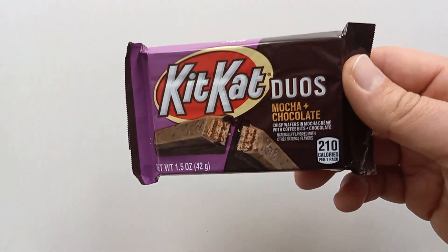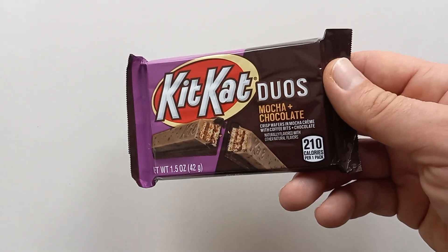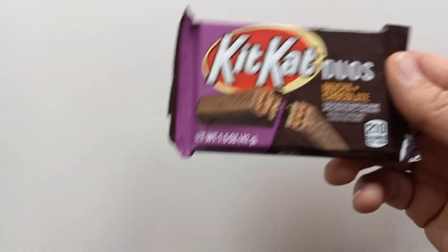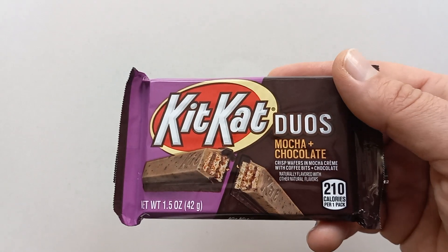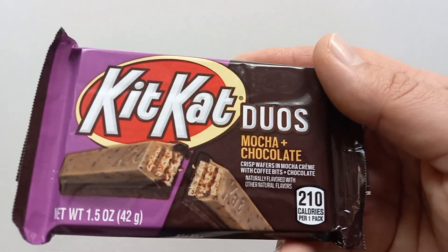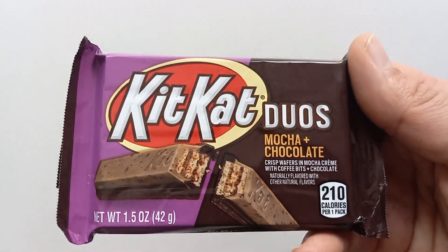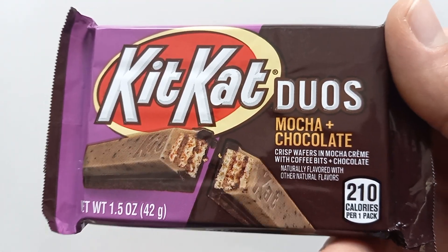I looked at that other Duos and thought I'd already reviewed it, but I went through my channel and didn't see it anywhere. So I'll probably have to go back to that store and see if they still have the Mint Chocolate Duos. I've done so many Kit Kat reviews it's very hard to keep track.